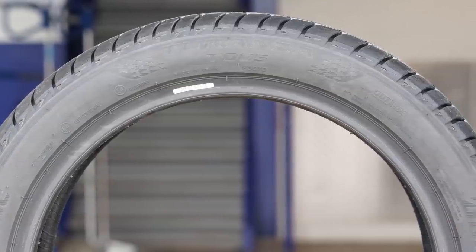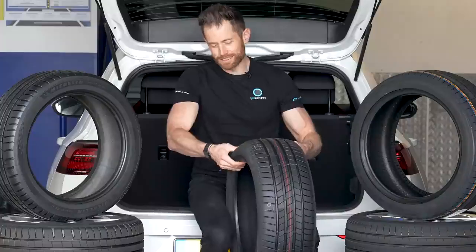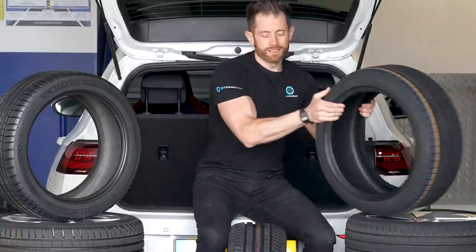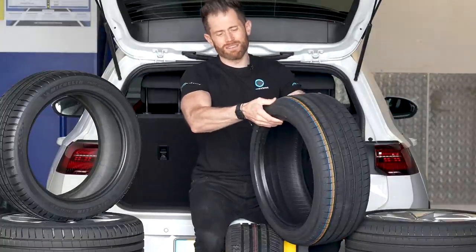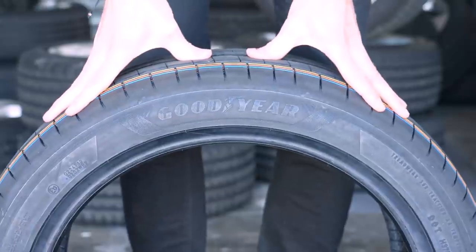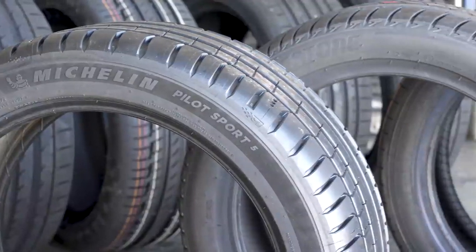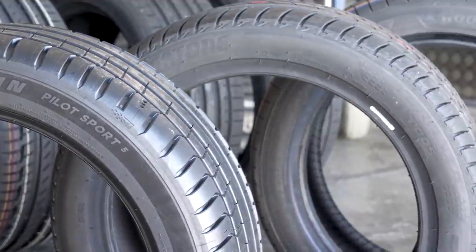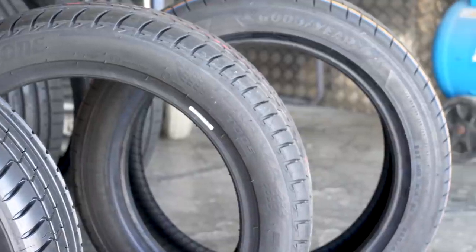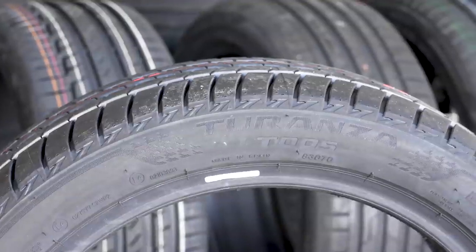The Turanza T005 is an excellent touring tire, but I want to show you something. This is the sidewall — I can quite easily deflect it with my thumbs. The Goodyear with the same amount of pressure gets almost no movement, whereas the Turanza sidewall squishes, and it's significantly lighter. These are some of the differences between an ultra high performance tire designed for handling and a touring tire designed more for comfort, low noise and rolling resistance. Although I'm sad we don't have the Potenza Sport, I'm actually quite interested to see how this does.